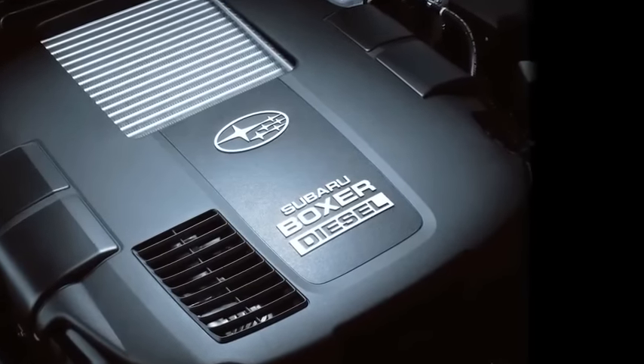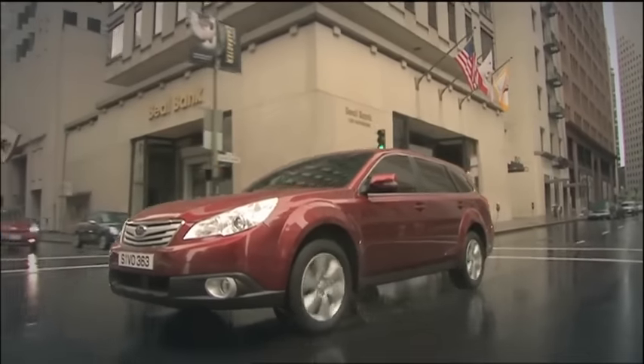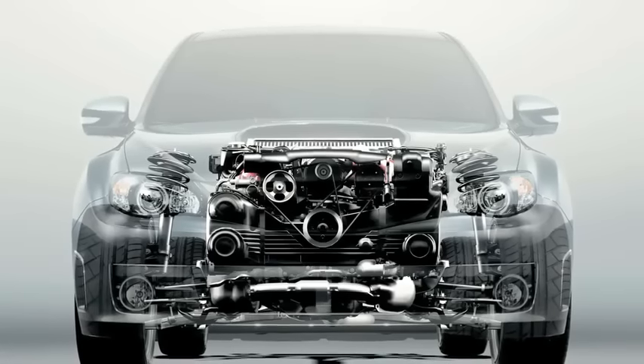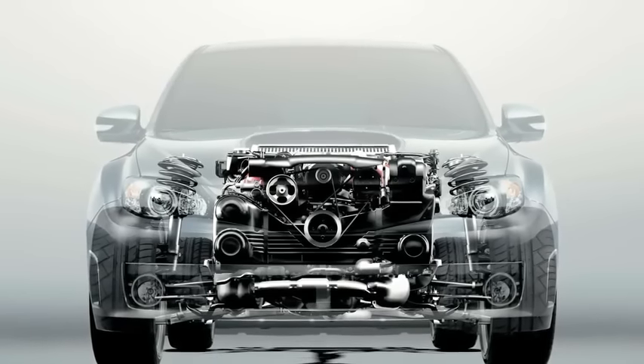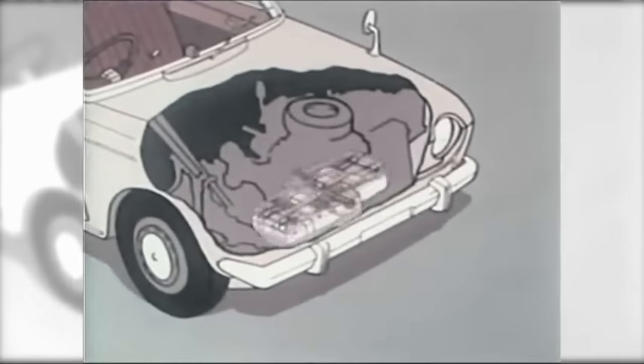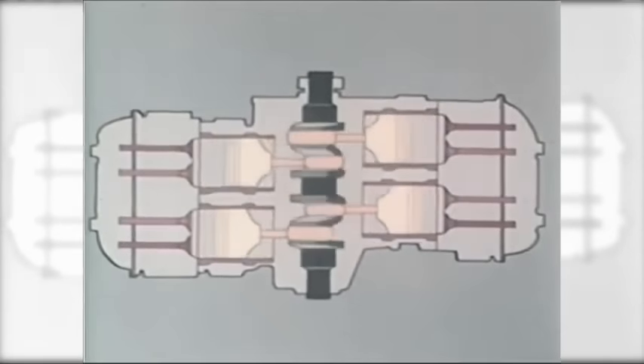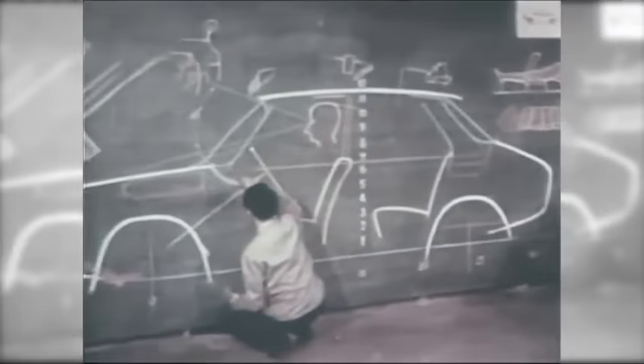The boxer diesel engine was ranked third in its own class. This is concrete evidence that users adore the boxer engine and the advantages of its low centre of gravity, low vibrations, and compact size. Another reason Mr. Momose decided to go with the boxer engine was so that users could instantly see that the system was simply innovative in every regard. This remains a key aspect of Subaru corporate philosophy to this day.